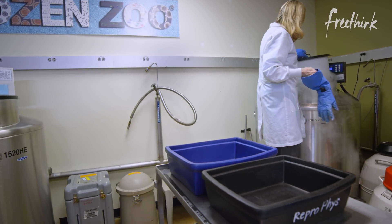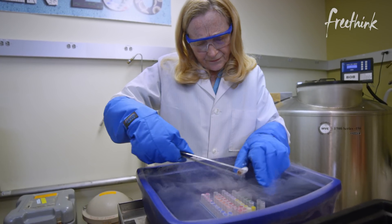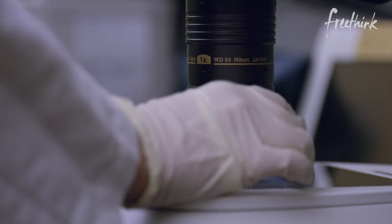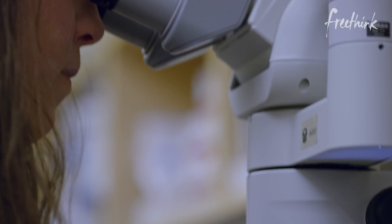However, we can actually bring the northern white rhino back from extinction with the living cells that we have in the frozen zoo. Much of the samples in the frozen zoo are tissues like skin cells.